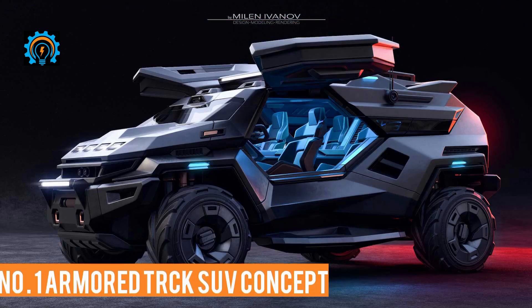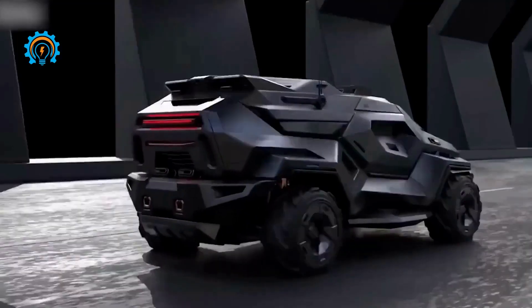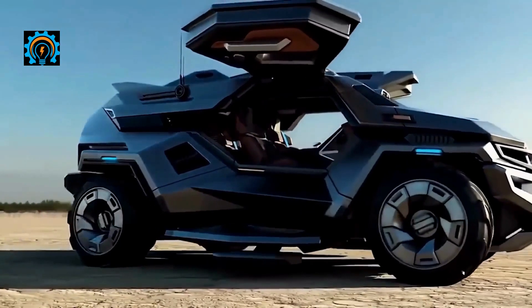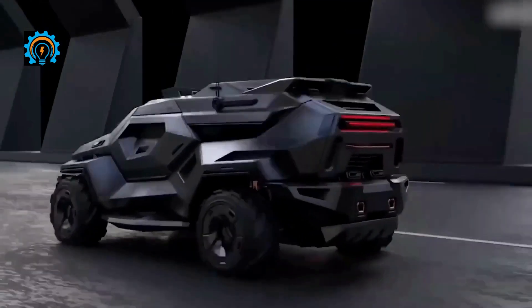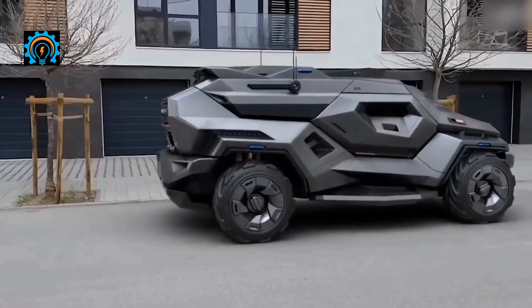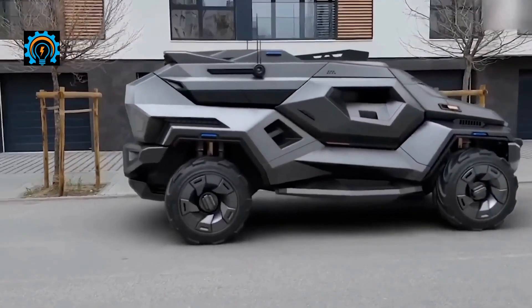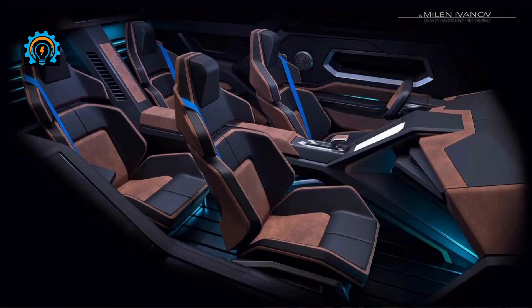Number one: Armored Truck SUV Concept. The beauty in the beast on the road, the real steel armored mega SUV known as the Armored Truck will win your heart with just one look. Built to look like a boss, the Armored Truck SUV Concept is a great example — this concept car is one that looks like an armored tank. The four-seater SUV is built with smart technology and marvelous design.